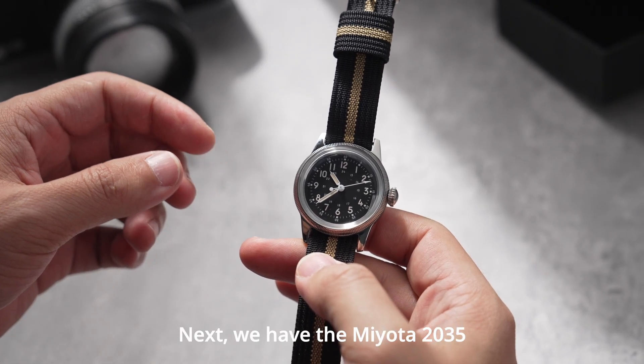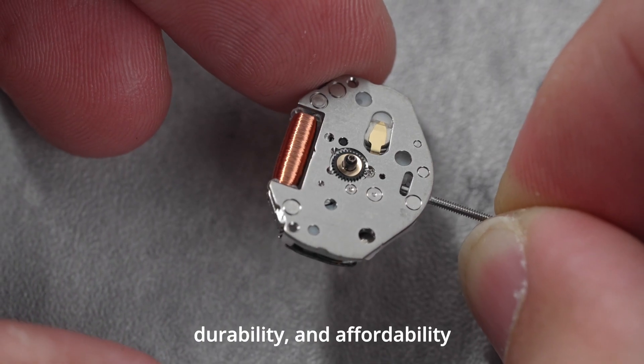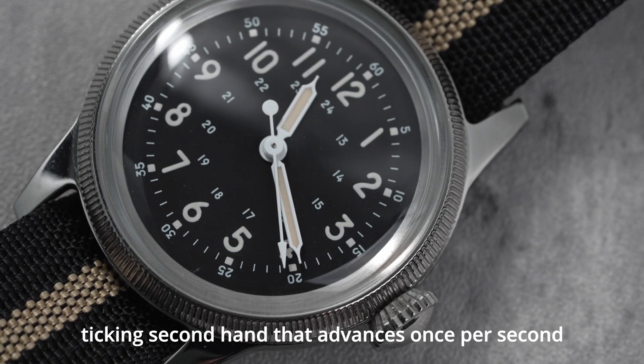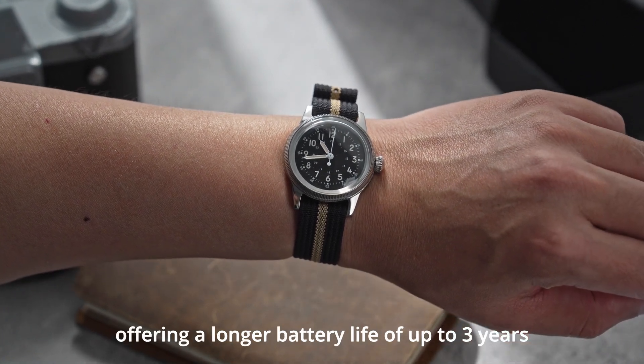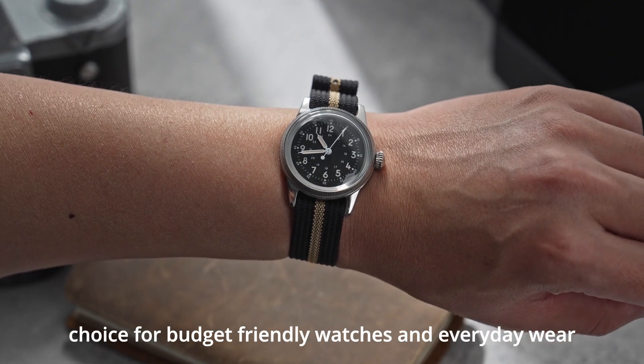Next, we have the Miyota 2035, a favorite for its simplicity, durability, and affordability. Unlike the VH31, it features a classic ticking second hand that advances once per second. This movement is energy efficient, offering a longer battery life of up to three years. It's an excellent choice for budget-friendly watches and everyday wear.